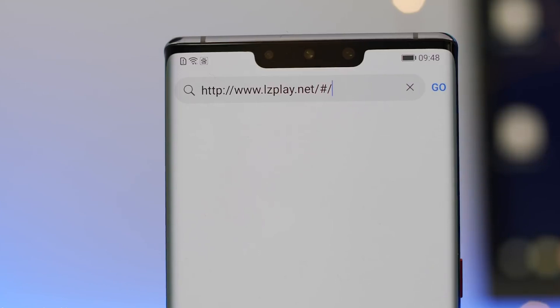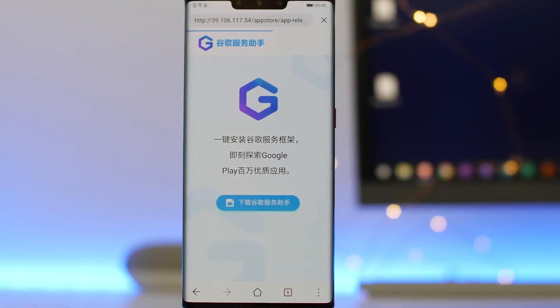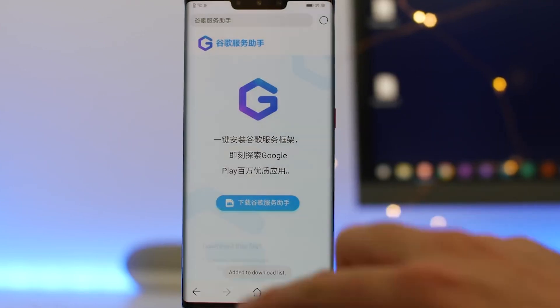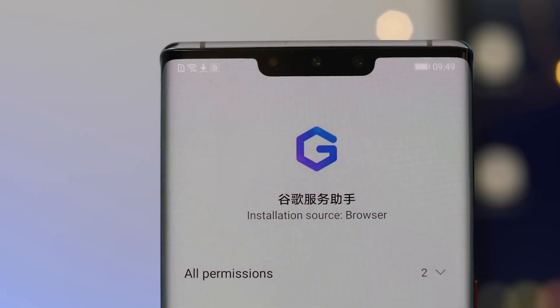The app can be downloaded from izplay.net. Its origins are pretty blurred with no clues in the page's source code. As a rule, we don't recommend downloading apps from unknown locations, but if you want Google Apps on the Mate 30, this is unavoidable.